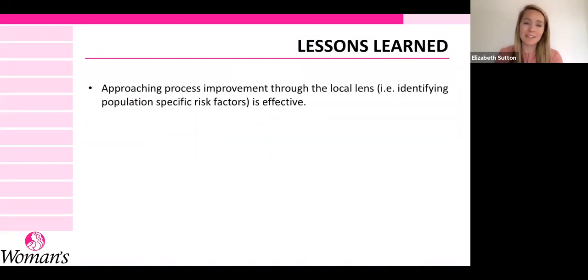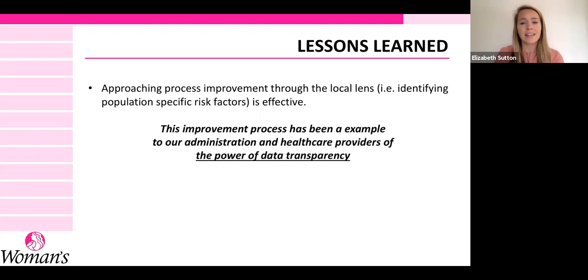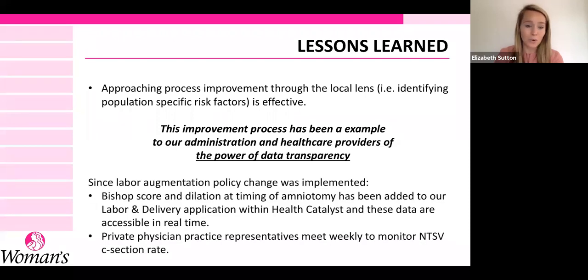Lessons learned: the biggest takeaway is that approaching this process improvement through a local lens is effective — looking at our patient population, who is unique in Louisiana, to identify what risk factors might be affecting our NTSV population specifically, and targeting interventions to them. This has been an example of the power of data transparency. Bishop score and dilation at time of amniotomy have been added to our labor and delivery application within Health Catalyst, so these data are accessible in real time. Our physician practices can now monitor NTSV C-section rates weekly. Thank you.